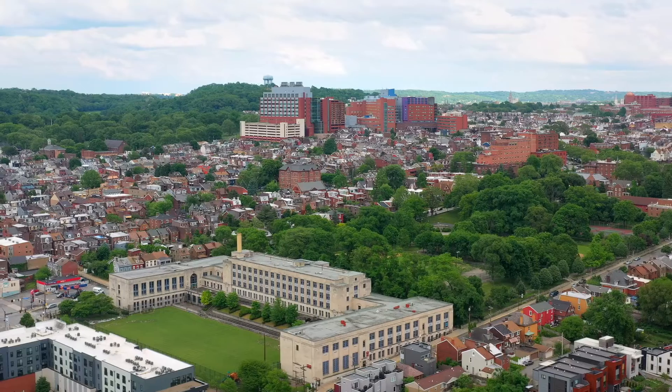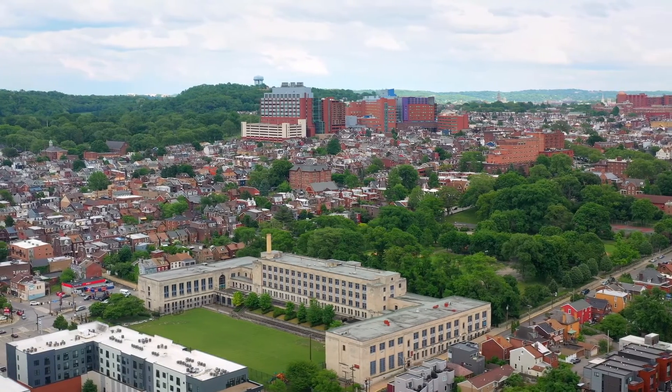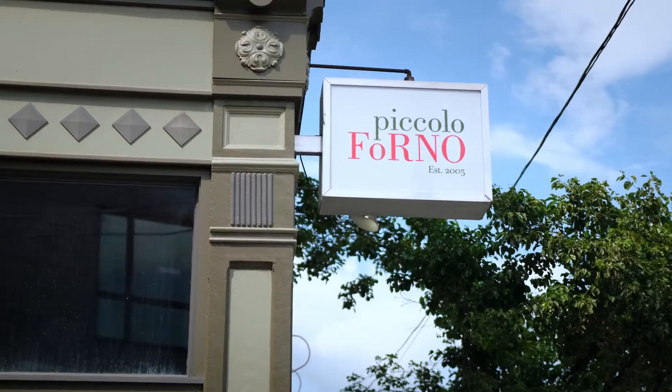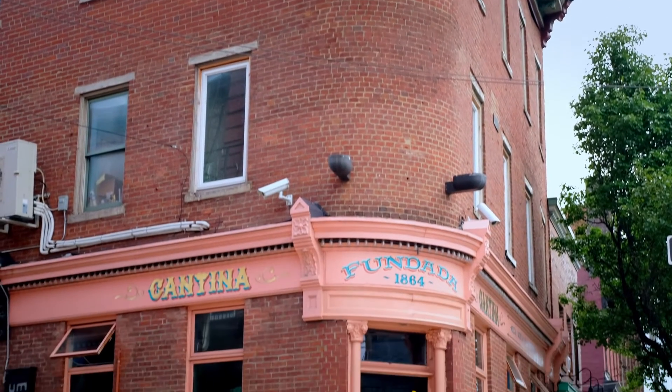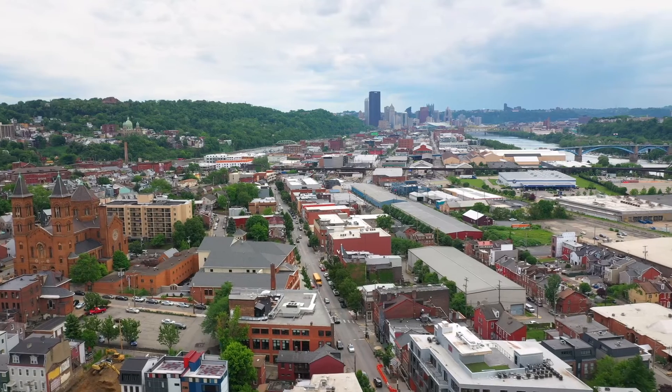This home is located in Lower Lawrenceville, steps to hot spots like Piccolo Forno, Umami, Pule Blue, Round Corner Cantina, and more. It's also so close to the Strip District and downtown Pittsburgh.